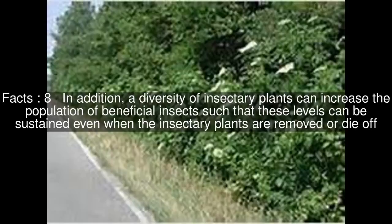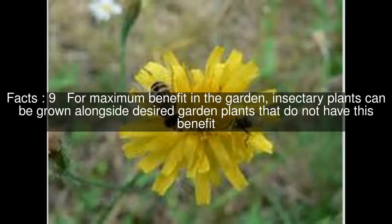In addition, a diversity of Insectora plants can increase the population of beneficial insects such that these levels can be sustained even when the Insectora plants are removed or die off. For maximum benefit in the garden, Insectora plants can be grown alongside desired garden plants that do not have this benefit.